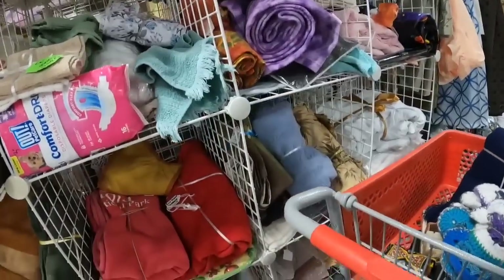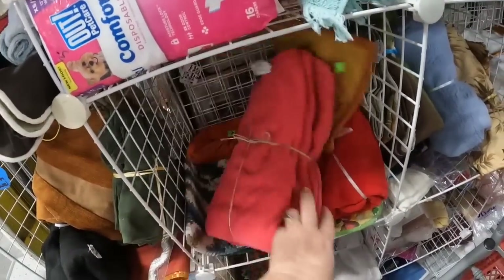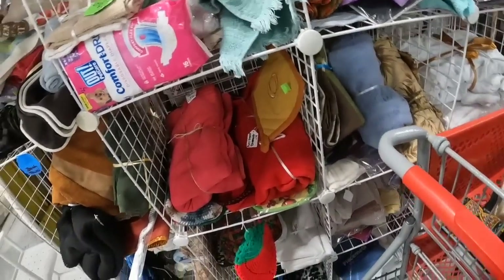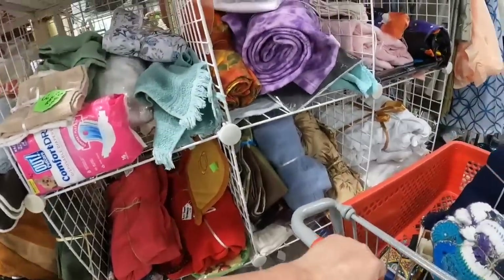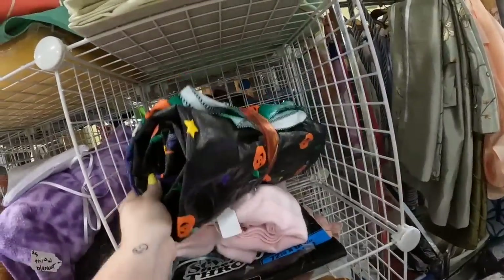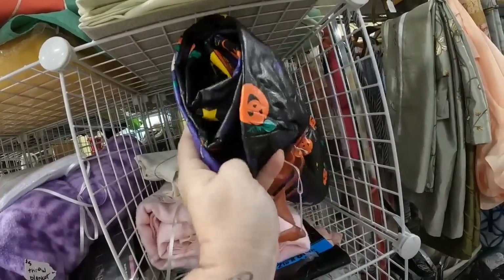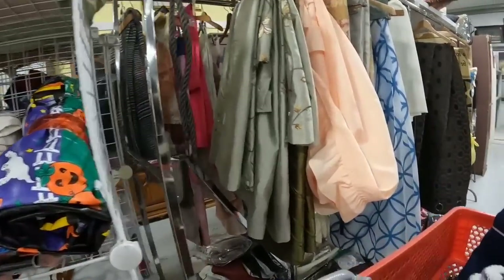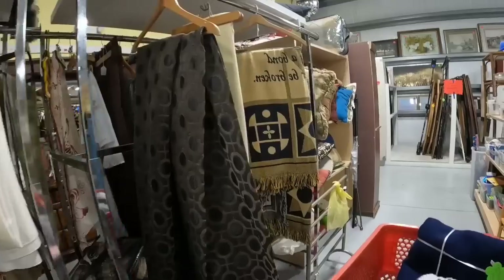When you have stuff that's packed like this, you do really kind of have to dig through to see what is actually in there because there can be some good stuff hiding. I did not dig a ton this day - it really depends on my mood if I'm wanting to dig through stuff. This was a Halloween tablecloth - they had it marked at $5. I think it was newer and probably worth about $10, so not worth paying $5 to pick it up.